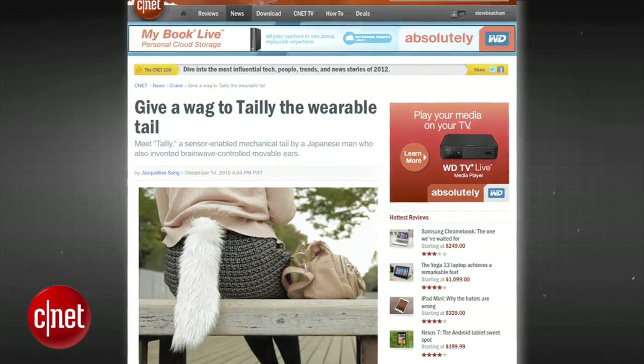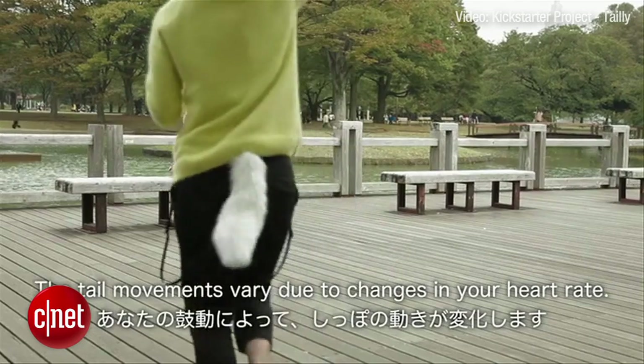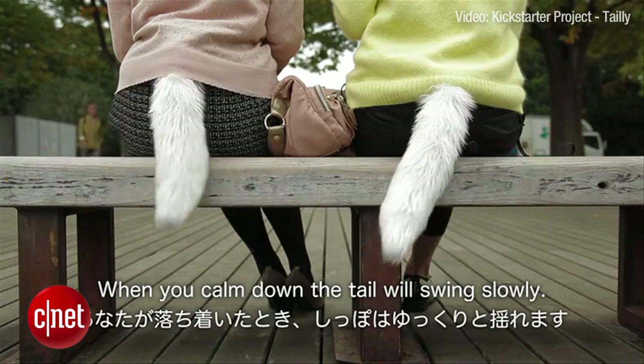Tailey is a wearable tail on Kickstarter that wags when you get excited. The tail hangs from a belt that has sensors on the inside and reacts to the user's heart rate. When the person wearing the tail gets excited, the tail wags furiously. When they are calm, it just kind of swings back and forth slowly.